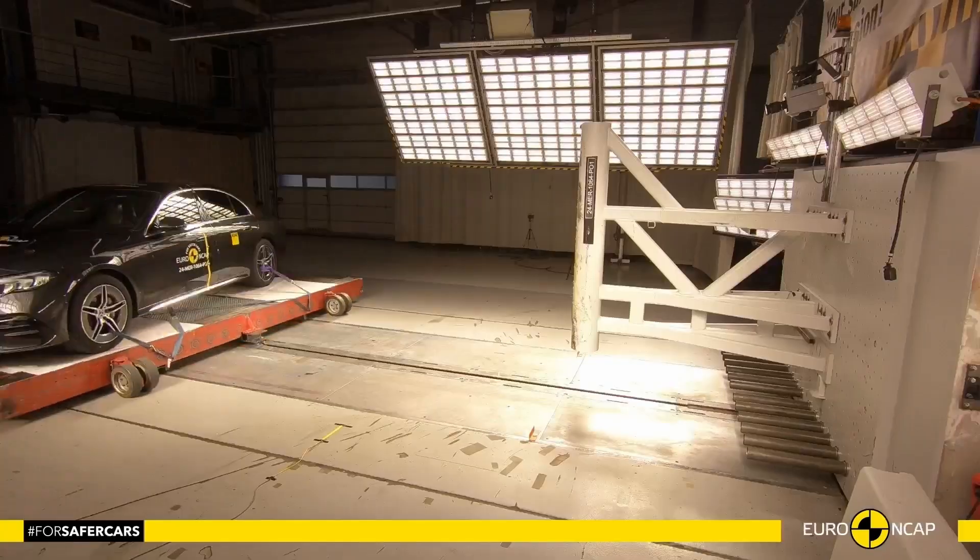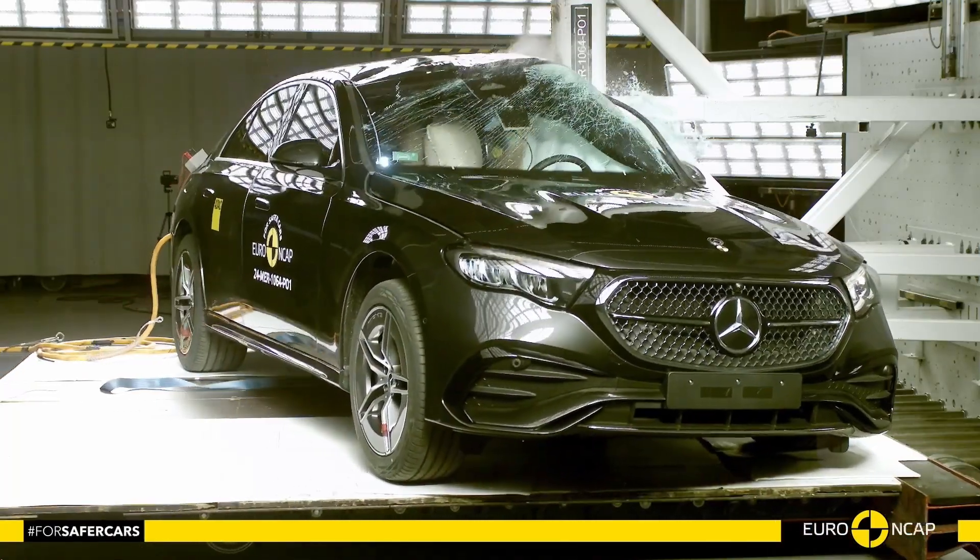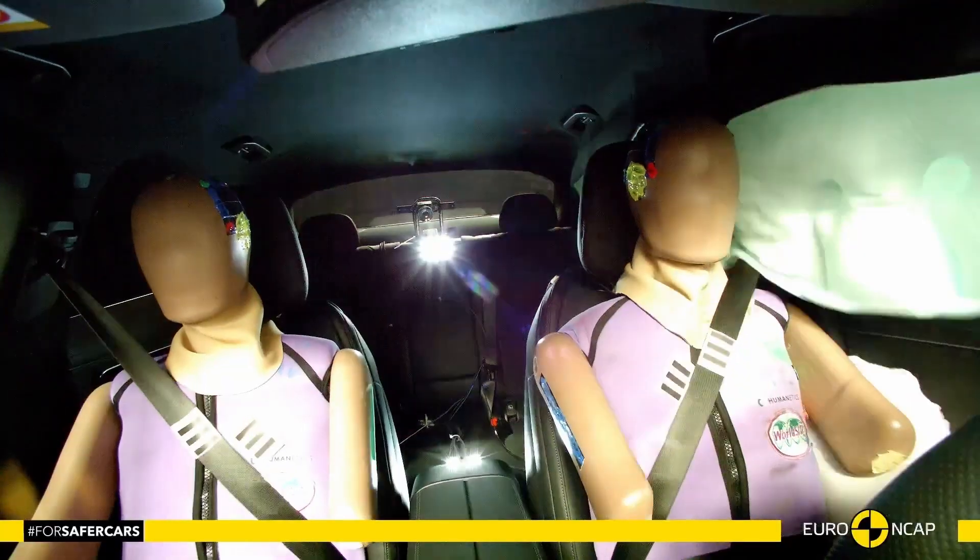In both the side barrier and pole impact tests, protection of all critical body areas was good and the car scored maximum points in this part of the assessment.